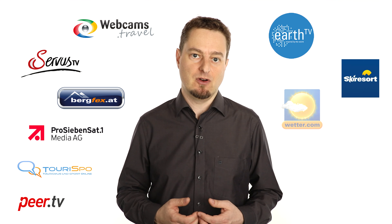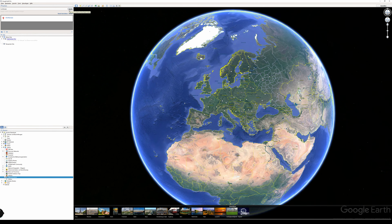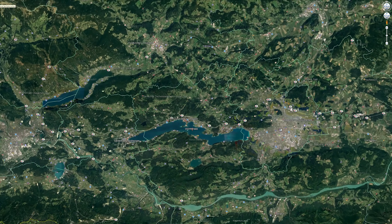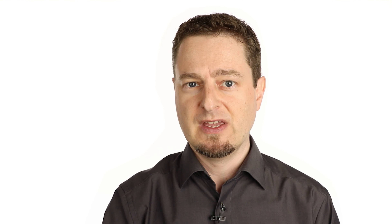Additionally, your offers and events are easily found due to the linking of our cameras with several weather and webcam partner platforms. For that purpose, we operate an interface to automatically transfer all camera information to our partners. We take care of all technical and contractual details. For you, this media package is completely free.